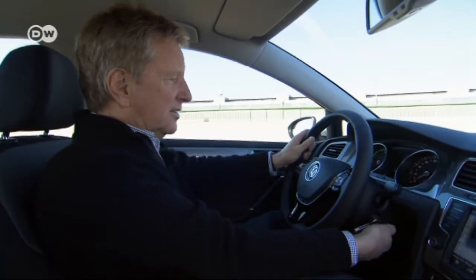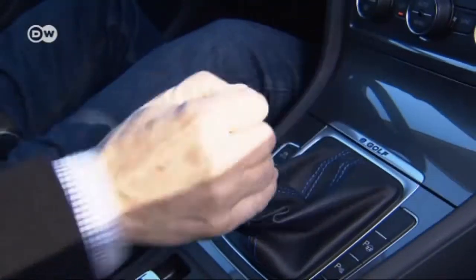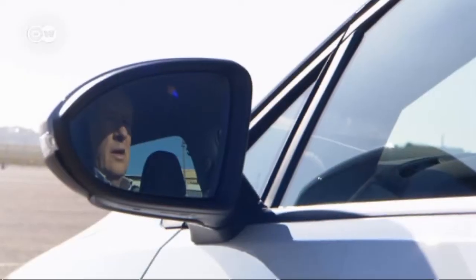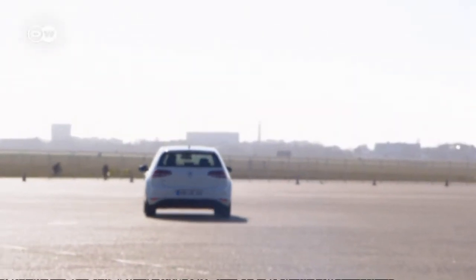When starting up, turn the key all the way forward. Make sure the parking lever is in P and the pointer is on blue, then put it in gear and off you go. The Golf is Volkswagen's best-selling model.